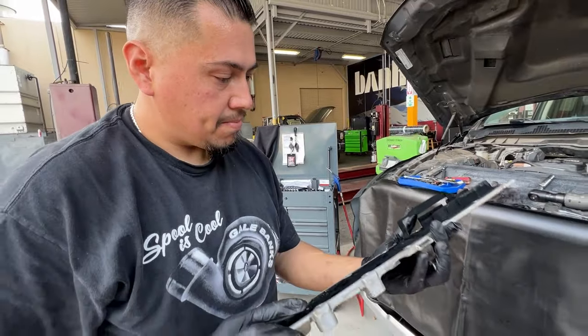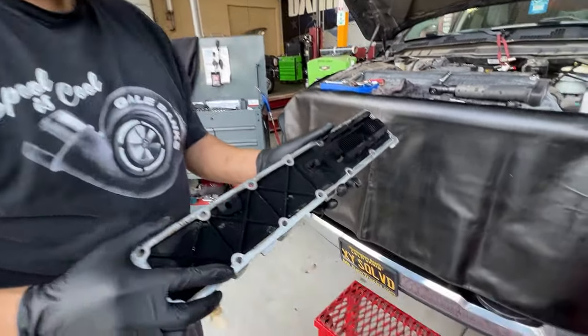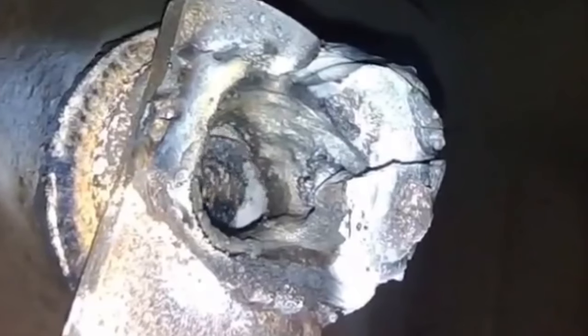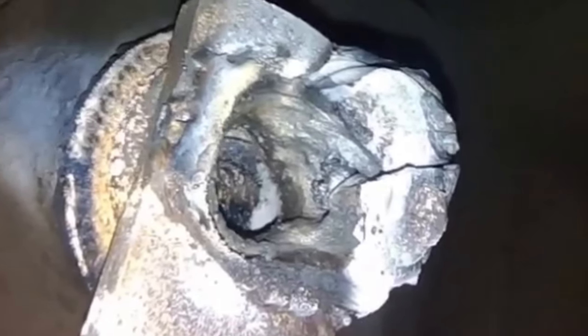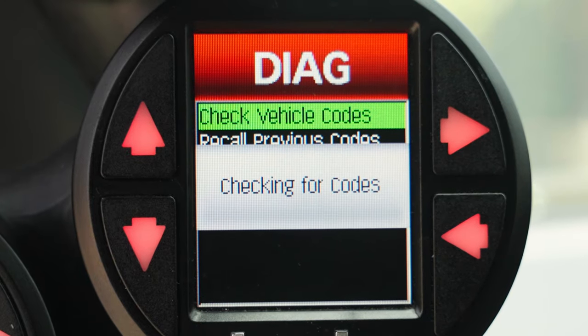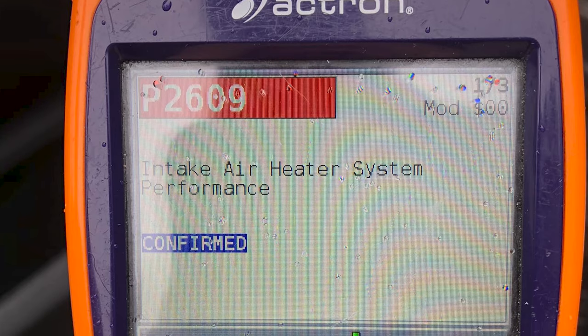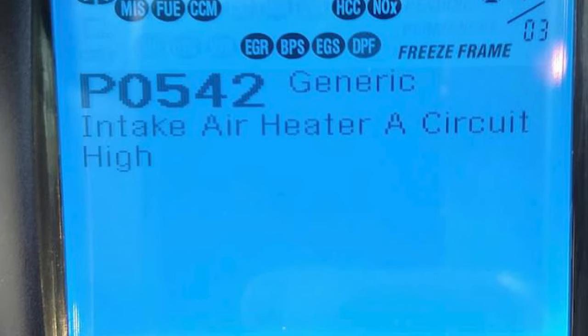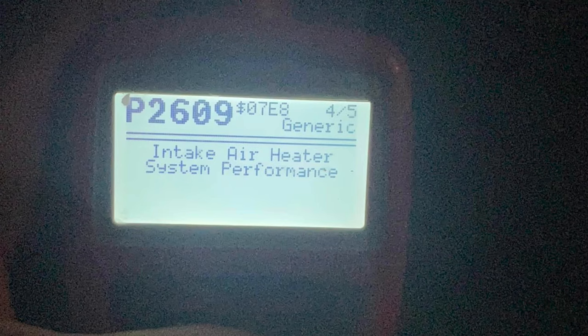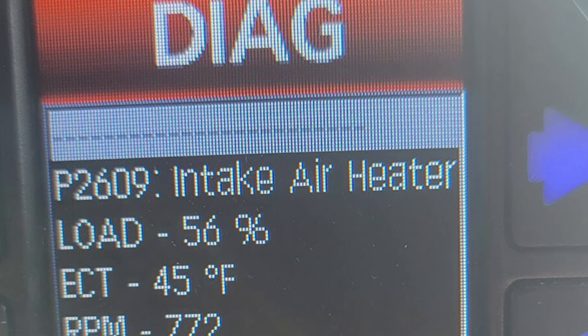Luckily, there are a few ways that you can catch this issue before it happens. As the grid heater bolt deteriorates, it loses its ability to conduct current. If you see a check engine light, check the code with a scan tool or Banks iDash. If the scan tool returns a P2609 or P0542 code, this indicates abnormal grid heater performance and the grid heater is malfunctioning.